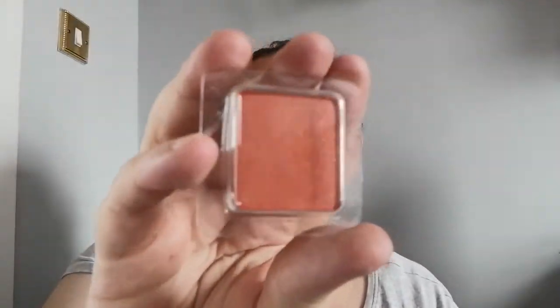This eyeshadow was €6 reduced to €3. It's a kind of burnt orangey but sparkly, glittery, shimmery shade. The next one is the Inglot freedom system AMC face blush — it was €9 reduced to €4.50 — just a nice pinky shade.